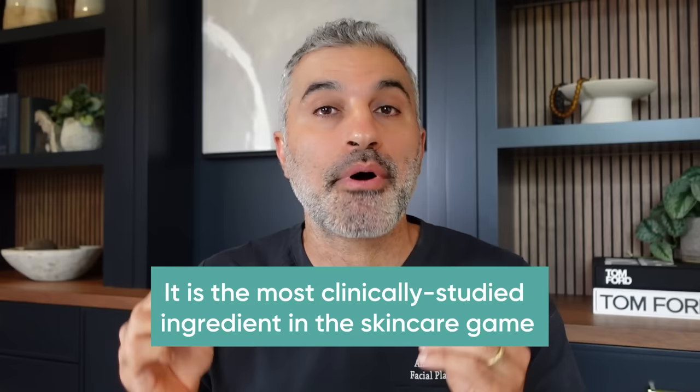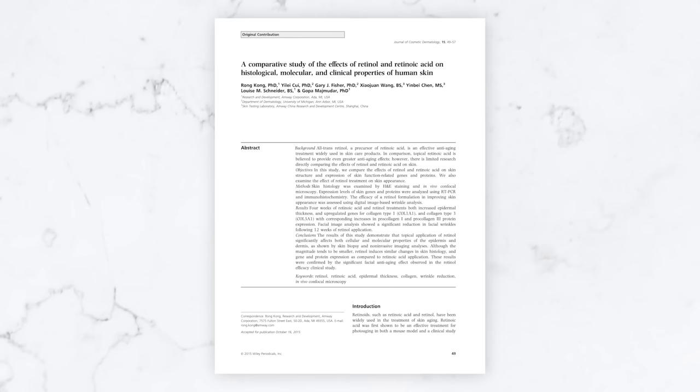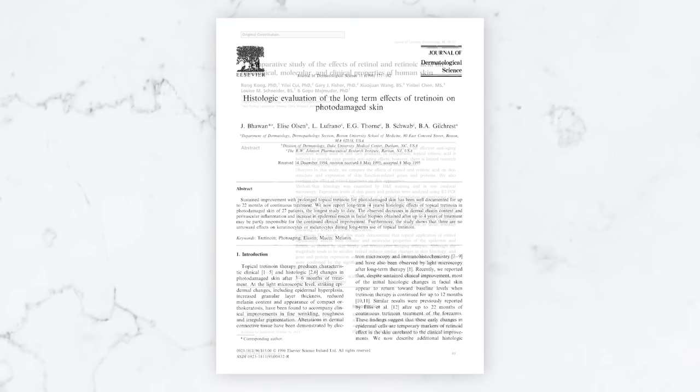Retinol is also one of the most studied active ingredients in the entire skincare game. No ingredient has been studied and published about more than Retin-A — I'm talking about 40-plus years of clinical studies. Good clinical studies where skin biopsies show the skin has gotten thicker over time, and at the genetic level, fibroblasts are increasing collagen stimulation as a result. So much has been done to study this product that we can all say: this ingredient does what it's supposed to do.